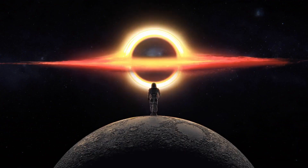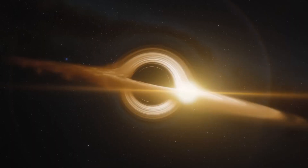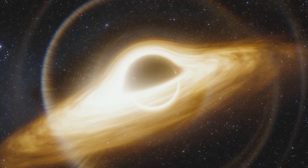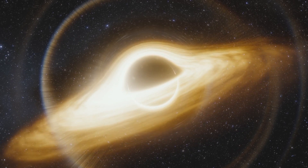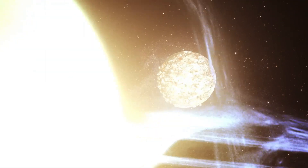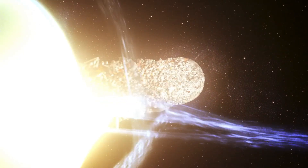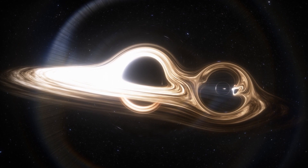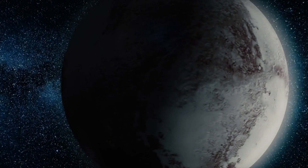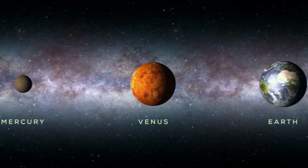Sagittarius A* is surprisingly small for a supermassive black hole — like a kitten compared to some of the black holes lurking in the hearts of other galaxies. The Event Horizon Telescope has so far taken an image of only one other supermassive black hole, named M87*. As an MIT press release explains, M87* is 50,000 times larger, with a mass of 6.5 billion suns. While Sagittarius A* could comfortably fit inside the orbit of Mercury, M87* could easily swallow every planet in our entire solar system as a light snack.